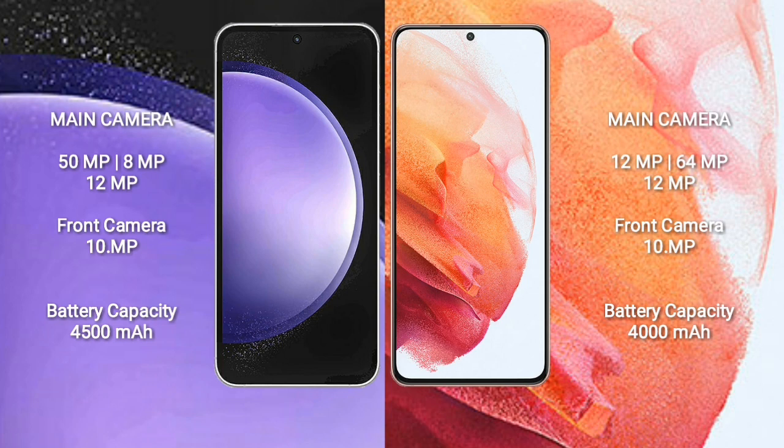Samsung Galaxy S23 FE features a triple rear camera setup of 50MP plus 8MP plus 12MP and a front camera of 10MP. Samsung Galaxy S21 features a triple rear camera setup of 12MP plus 64MP plus 12MP and a front camera of 10MP. Samsung Galaxy S23 FE has a 4,500mAh battery with 25W fast charging support. Samsung Galaxy S21 has a 3,000mAh battery with 25W fast charging support.